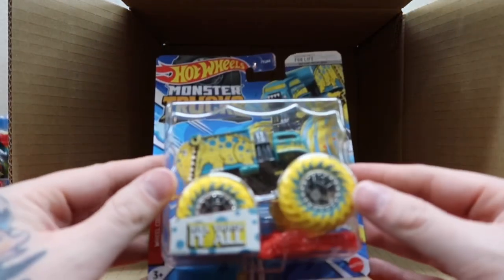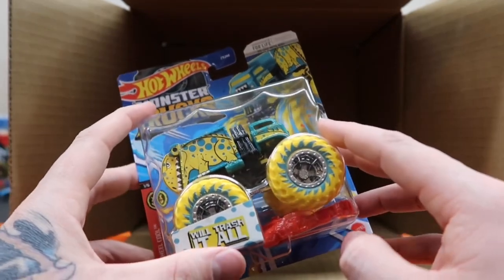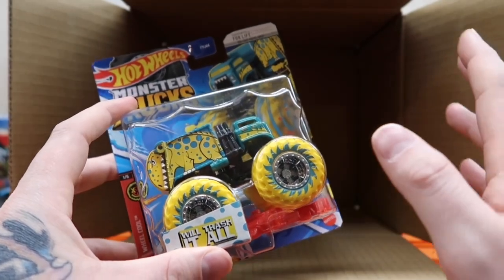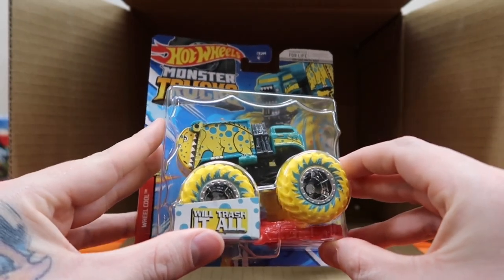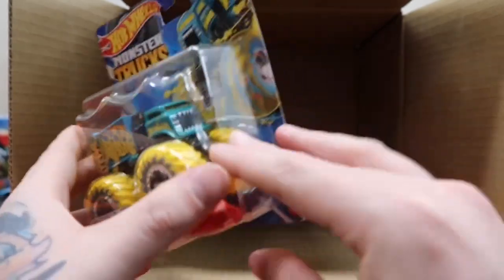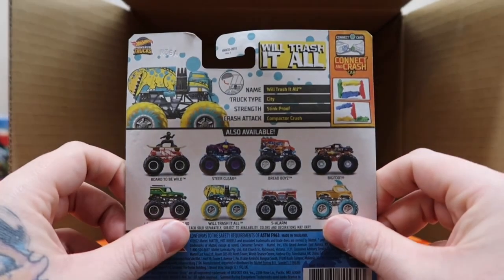One more truck for this case — truck number eight — that is going to be Will Trash All. Even this one looks brighter than the one from a couple years ago. Turquoise and yellow with a little dinosaur on the trash part of the truck. Comes with a red crush car. On the back: city, stink proof, and compactor crush.